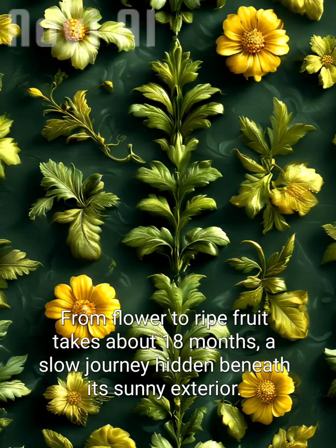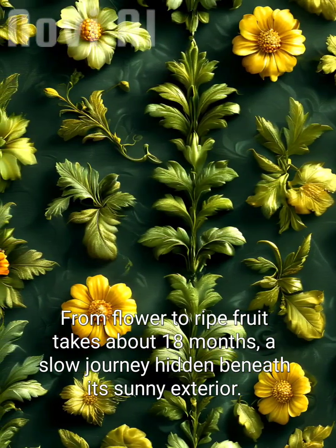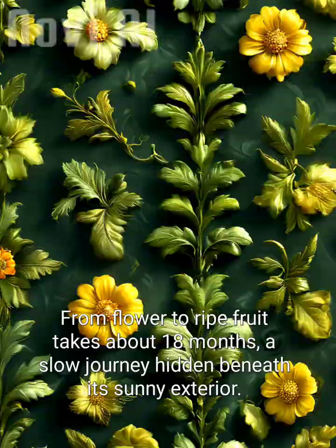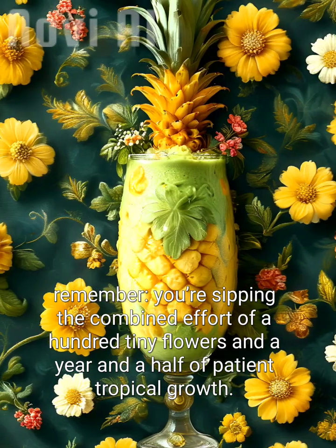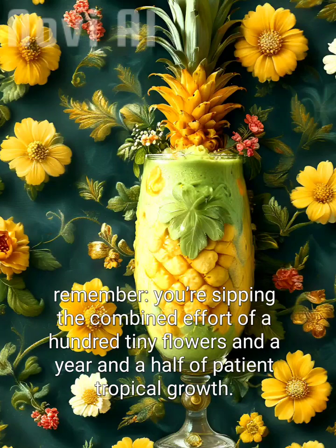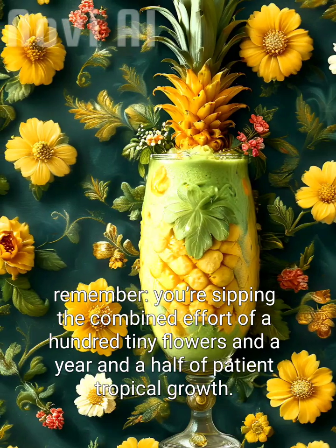From flower to ripe fruit takes about 18 months — a slow journey hidden beneath its sunny exterior. So the next time you enjoy a pineapple smoothie, remember: you're sipping the combined effort of a hundred tiny flowers and a year and a half of patient tropical growth.